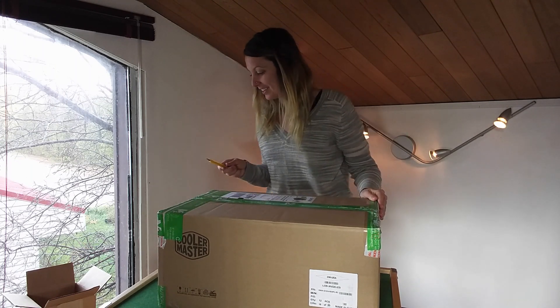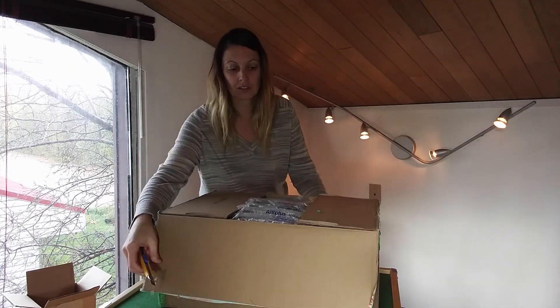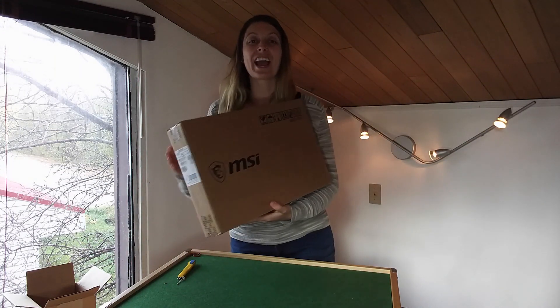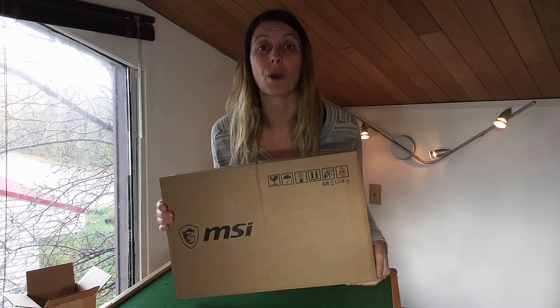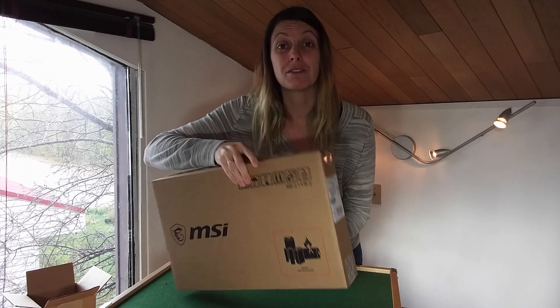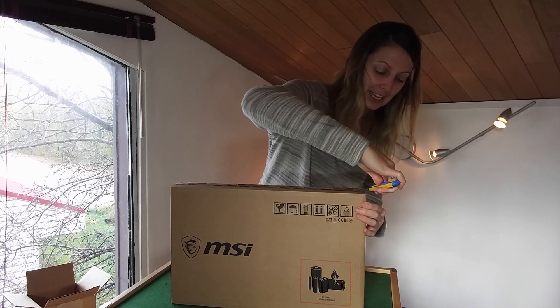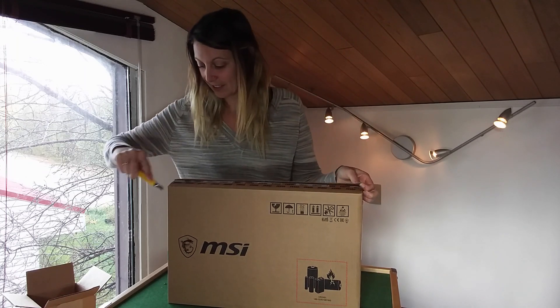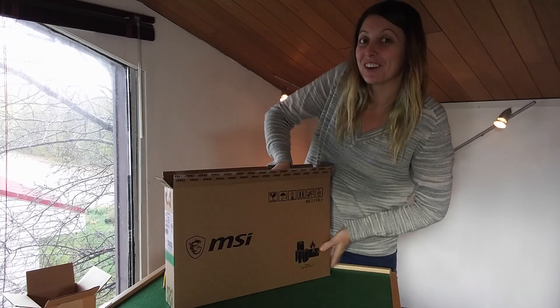I ended up going with MSI's new Prestige Creators line. The big deciding features for me were first off the weight — this is so lightweight — and of course a bit of future-proofing: the ability to upgrade RAM. This one comes with 16GB, and at a later date if needed I can up that to 32GB. To find a computer this lightweight with all the specs I needed was pretty tricky, so I'm really excited for this one.